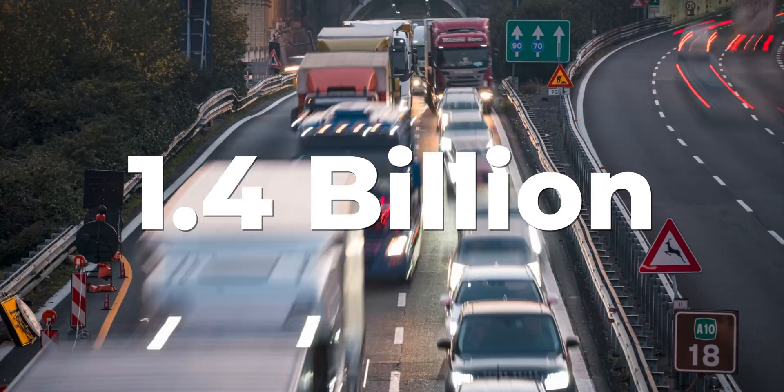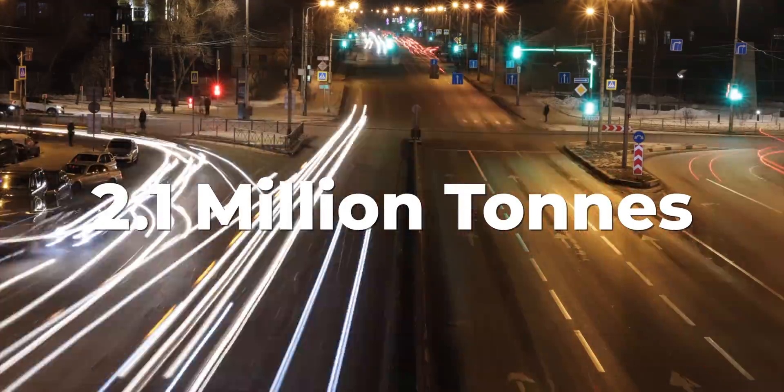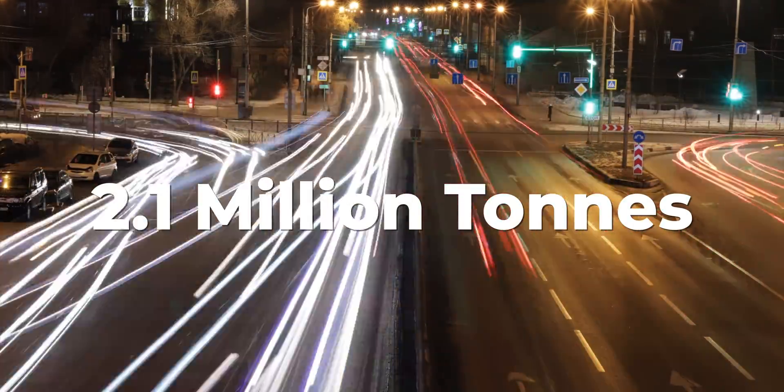So whilst this is certainly not a get out of jail free card, given that there are 1.4 billion vehicles on the planet, if all of them had carbon capture filters — internal combustion engine vehicles included — that could capture roughly 2.1 million tons of carbon a year, which is 0.5% of the UK's annual carbon emissions. So as always, every little helps.